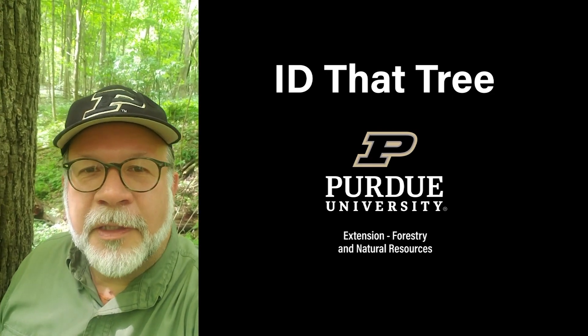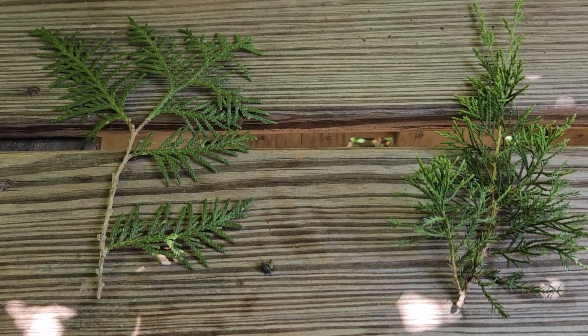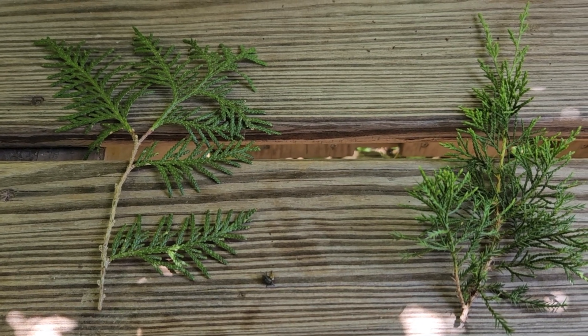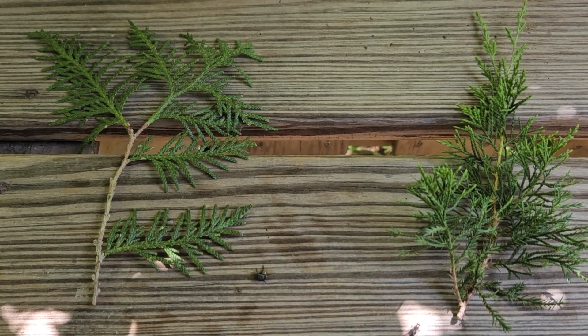This is Lenny Farley, Purdue University Extension Forester. Now let's ID that tree. In this edition of ID that Tree, we're going to go over some of the characteristics that you'll find of the foliage on coniferous trees found here in Indiana — some native and some not native but widely planted.